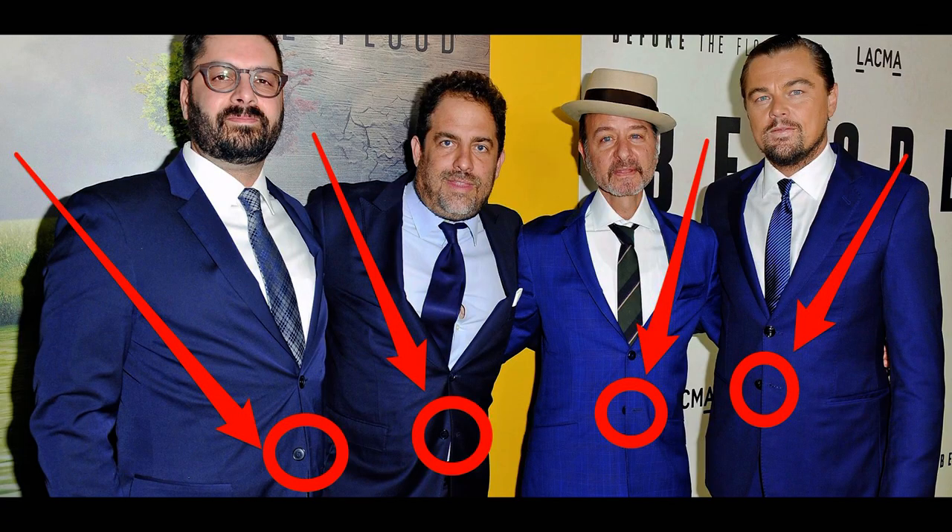However, what you should note is, when you button your two button suit, you only button the top button — you never button the bottom button.